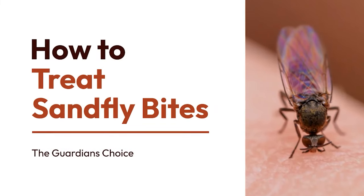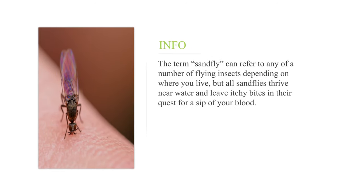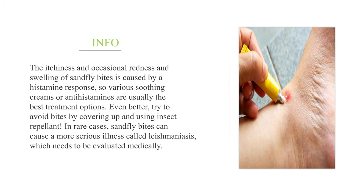How to treat sandfly bites. The term sandfly can refer to any of a number of flying insects depending on where you live, but all sandflies thrive near water and leave itchy bites in their quest for a sip of your blood. The itchiness and occasional redness and swelling of sandfly bites is caused by a histamine response, so various soothing creams or antihistamines are usually the best treatment options. Try to avoid bites by covering up and using insect repellent. In rare cases, sandfly bites can cause a more serious illness called leishmaniasis, which needs to be evaluated medically.